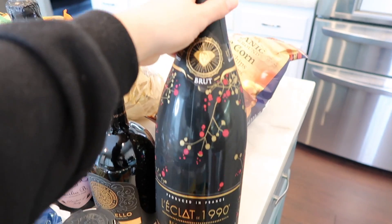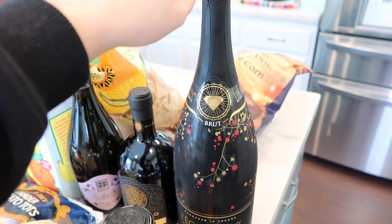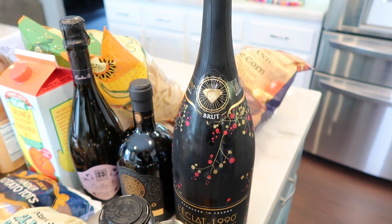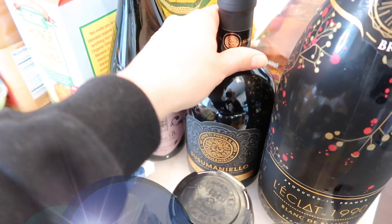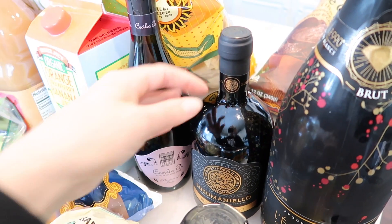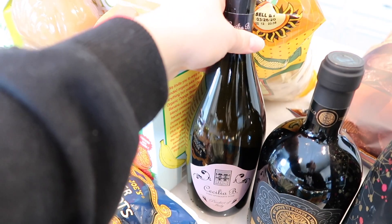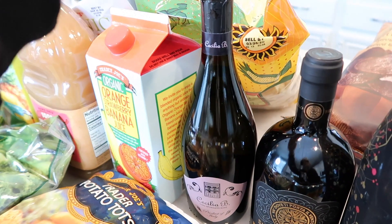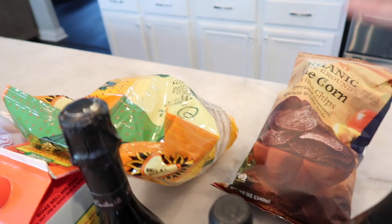Of course I got the big magnum bottle of Le Éclat Blanc de Blancs champagne. I love this during this time of year — it's about two bottles' worth, great for New Year's. You can open it, pour everybody a glass for the toast, and you can also add Chambord to it. I also grabbed a Sousa Manelo — I've probably bought ten bottles of this year, Tim and I love it, and it's always a hit with guests. And then I grabbed the Cecilia B Spumante Rosé, a product of Italy — I've had it in the past and it's really fun for New Year's.